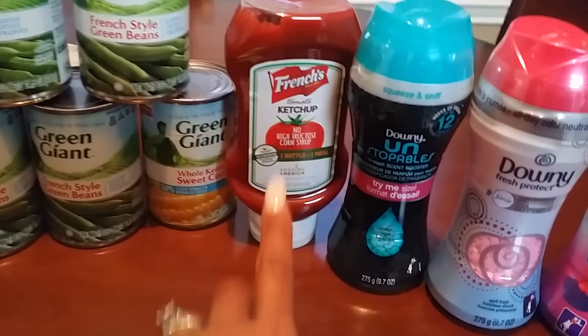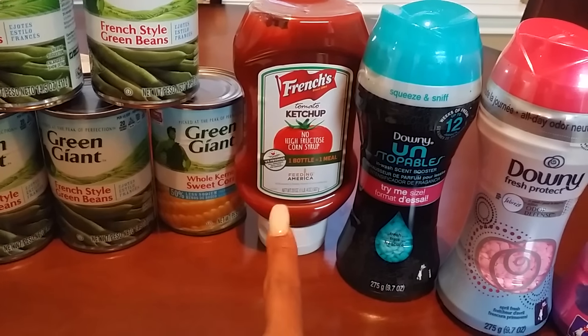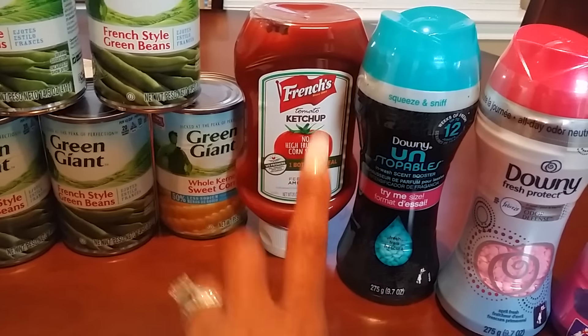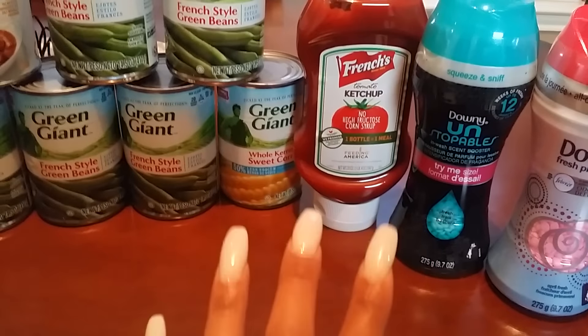Next up, I don't think this was a great deal on the ketchup, but we needed it. I think it was $1.49. We are out of ketchup and it's on the Mega Event, so I got the ketchup to help complete my 20 items.